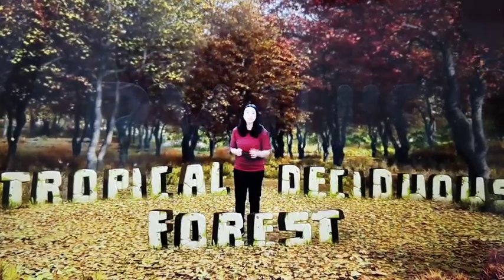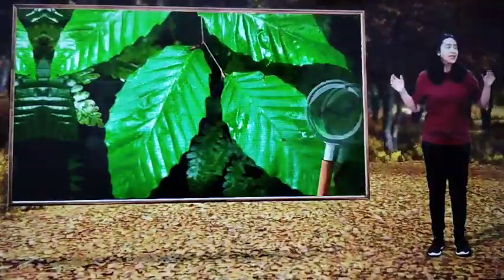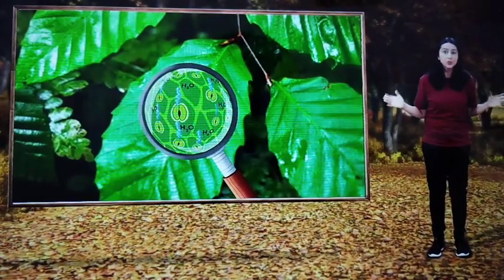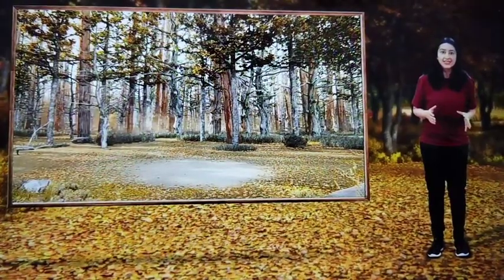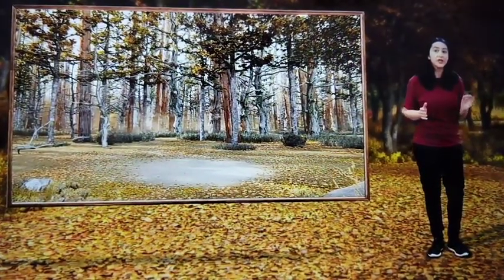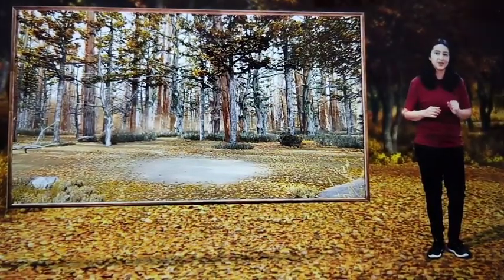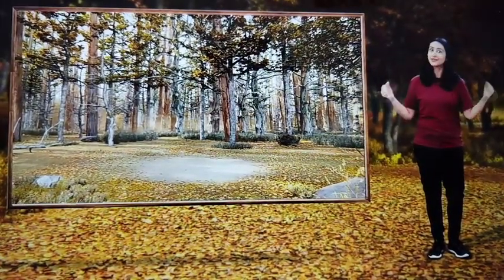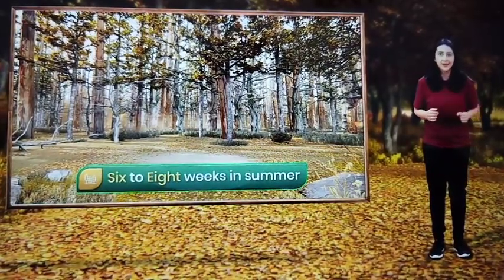Well, this is actually because of the survival instinct of the trees. These trees tend to lose water through a process called transpiration. In the dry season, these trees prefer to shed their leaves and avoid loss of water through transpiration. This helps them conserve water. Now this continues for about six to eight weeks in summer.